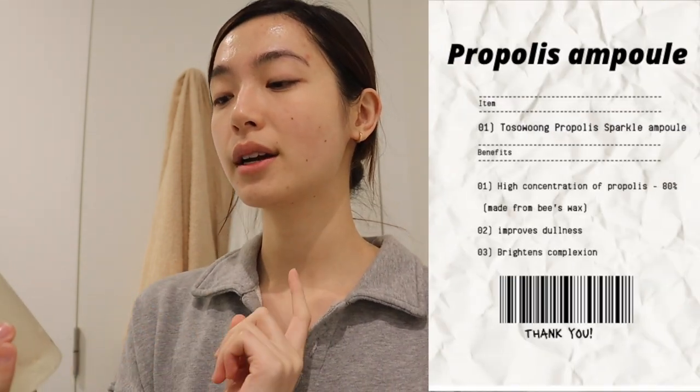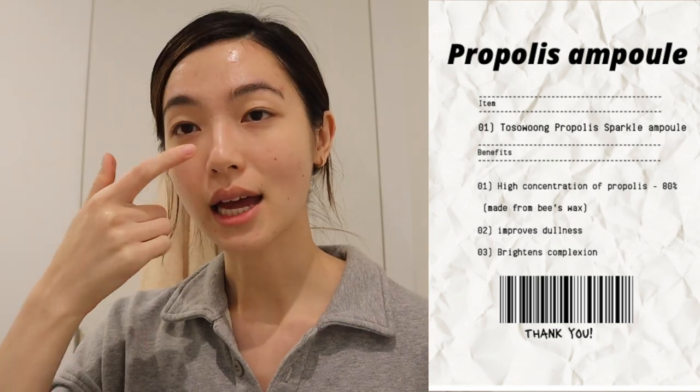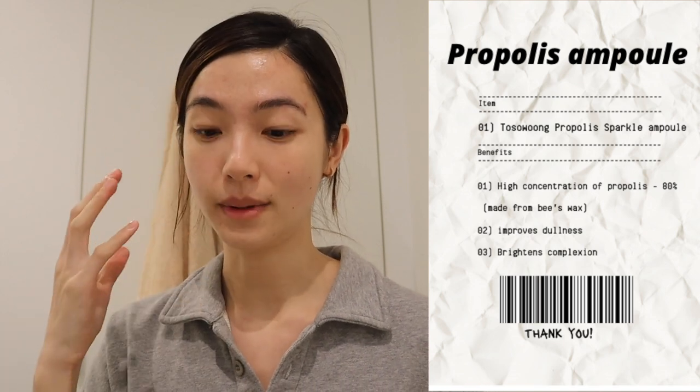The next step I focus heavily on is hydration, because I have dehydrated, sensitive, and dry skin attributed to the copious amounts of medication and acne treatments I've tried throughout my life due to hormonal, adolescent, and stress-induced acne. This is the Tossil Wound Propolis Sparkle Ampoule. It has 80% lipopolis extract, which is great for sensitive skin — it's antibacterial, like natural honey, and also has lime extract to help brighten your complexion. I just go in with one massive pipette drop and apply it all over my face, neck, and décolletage. I already feel way more hydrated.